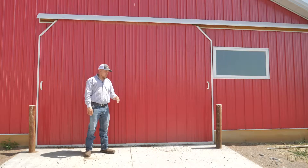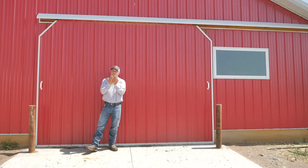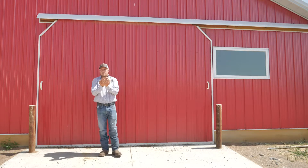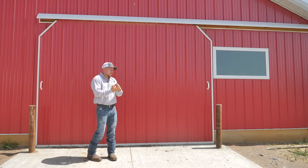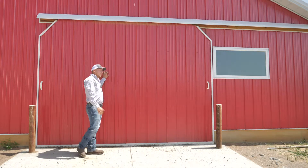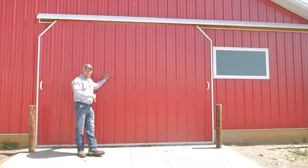We've done other barn doors — two-piece doors that actually slide together — they do not seal very well, we never had very much luck with those, and we're constantly fighting those during the wintertime especially. So having a solid door is a huge advantage for us to be able to seal it during the wintertimes and the summertimes, because we're always needing everything to be airtight so that our ventilation is properly working to provide fresh air for our chickens.